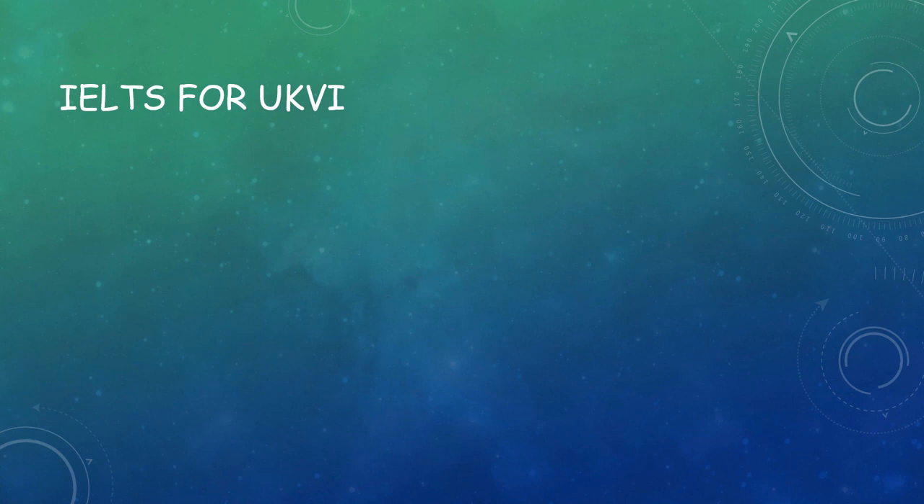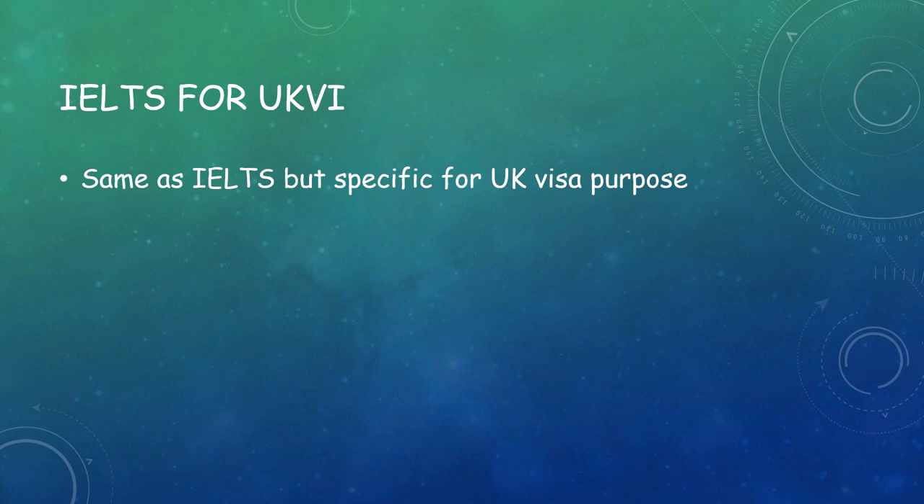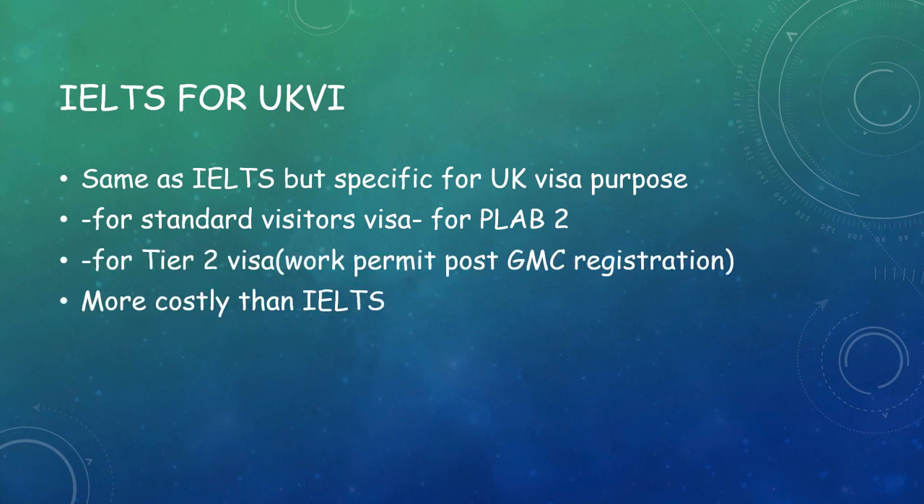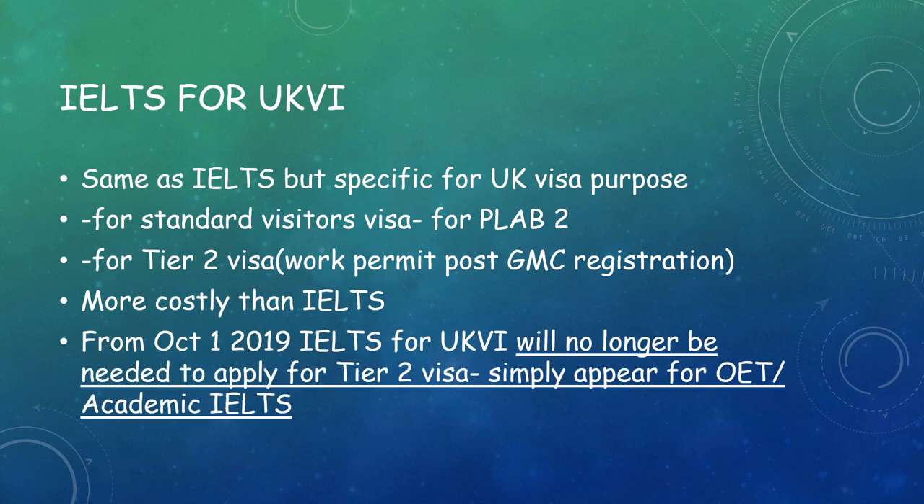You would have come across something called IELTS for UKVI. It is the same as IELTS but specific for UK visa purposes, like for a standard visitor visa for PLAB 2 or for a Tier 2 visa. It is more costly than IELTS, and from October 1, 2019, IELTS for UKVI will no longer be needed to apply for a Tier 2 visa — you simply appear for OET or academic IELTS, and that is sufficient for visa purposes as well.